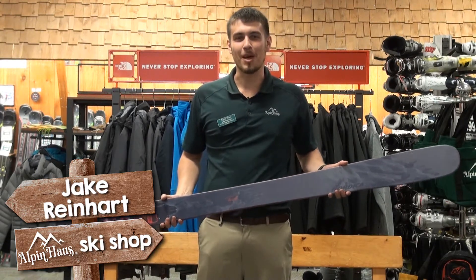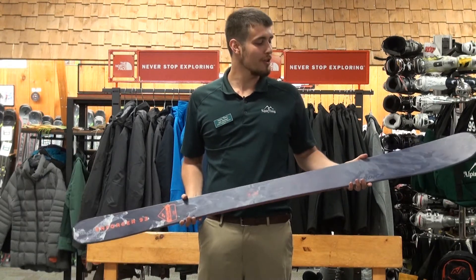Hi, this is Jake from Alpenhouse Ski Shop and I'm here today to talk to you about the Nordica Enforcer 93.